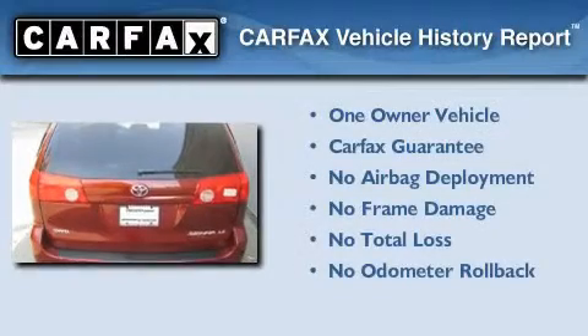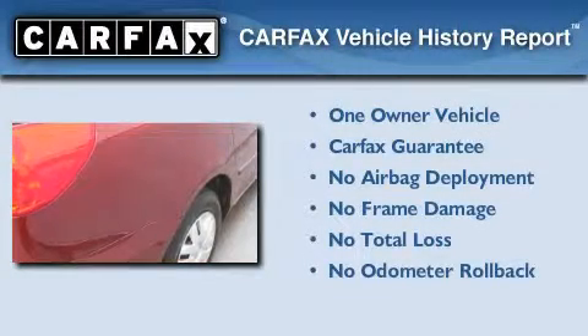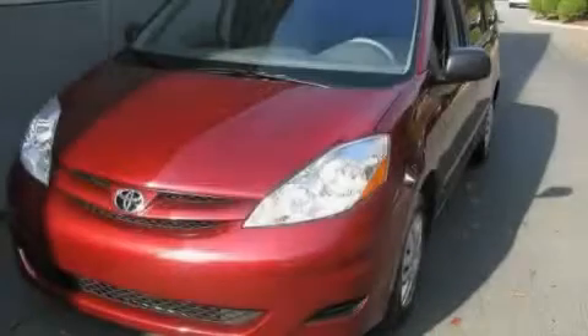This minivan has had only one owner and it qualifies for the Carfax Buy-Back Guarantee. Call or visit us right now and arrange your test drive today.